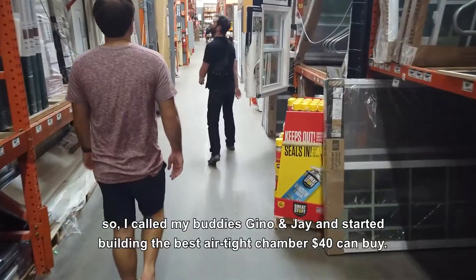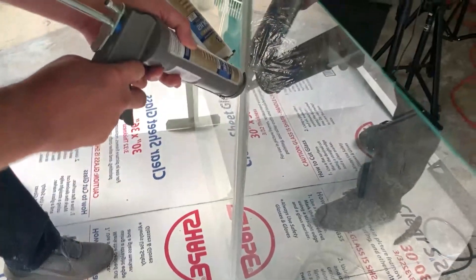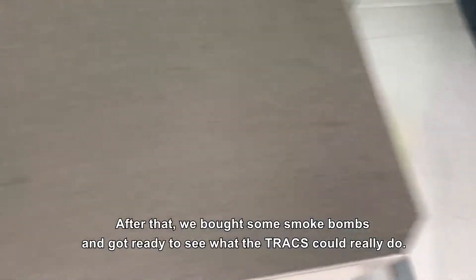So I called my buddies Gino and Jay and started building the best airtight chamber $40 can buy. After that, we bought some smoke bombs and got ready to see what the Trax could really do.